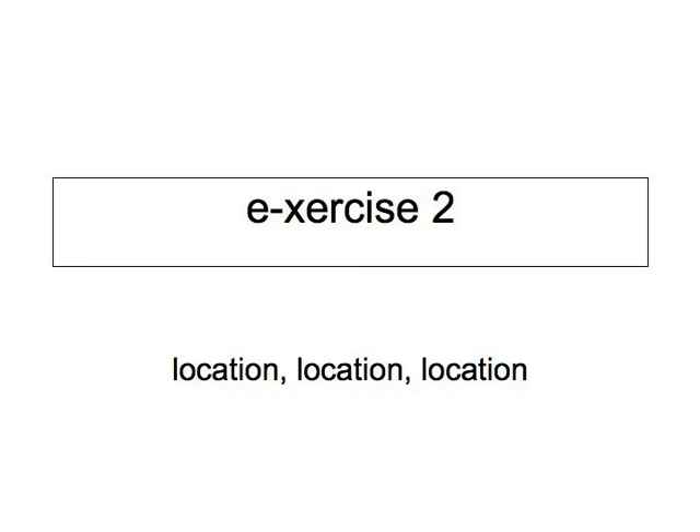In the second E-exercise, we'll give you a verb and two objects, and depending on the verb, you should be able to recognize whether you're putting one of the objects on, in, behind, etc., the other object, or whether one of the objects is situated on, near, behind, etc., the other.